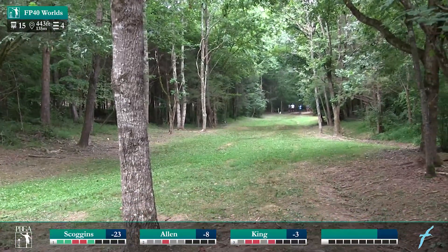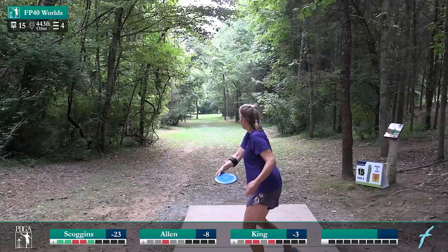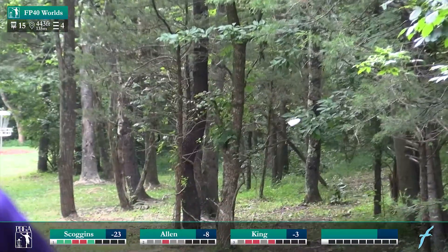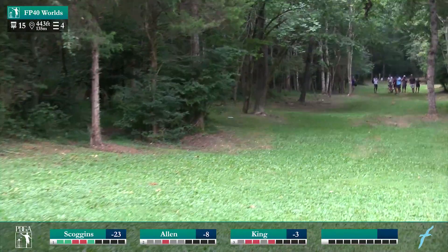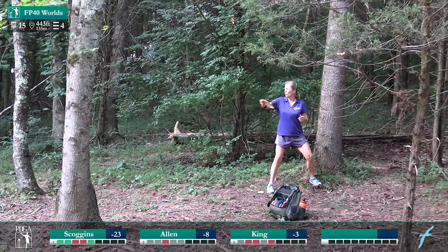Oh, a little high. Jennifer mentioned tuning this hole and I think she might have been going for it right there. She was definitely going for it — she had mentioned that she had eagled it three or four times in her practice rounds. She definitely has the power to get it all the way down there.